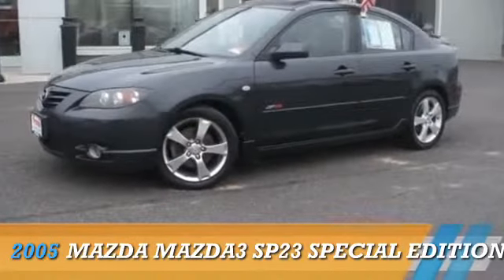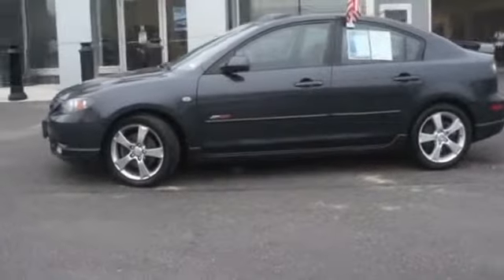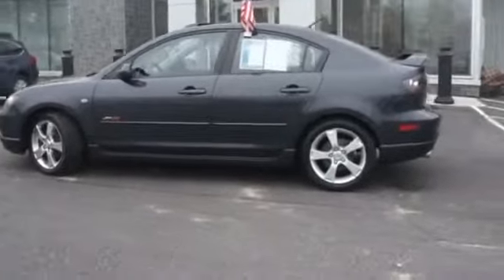Presenting the 2005 Mazda 3 Zoom Zoom, powered by front-wheel drive, four-cylinder engine, and a manual transmission.